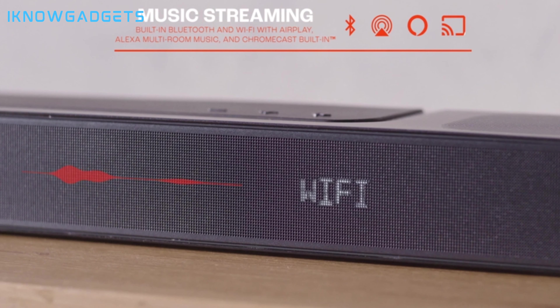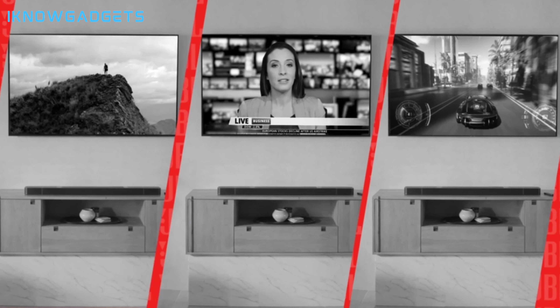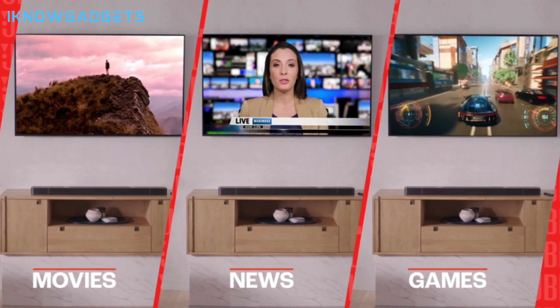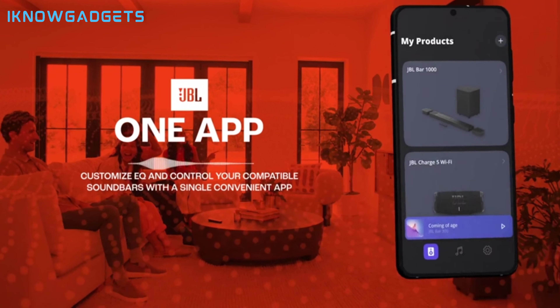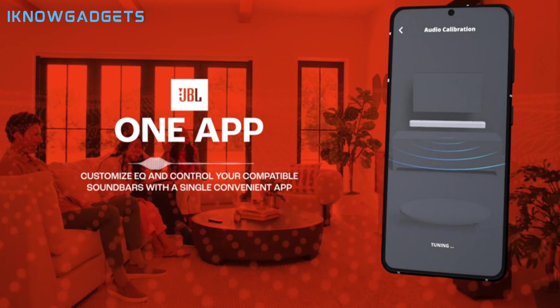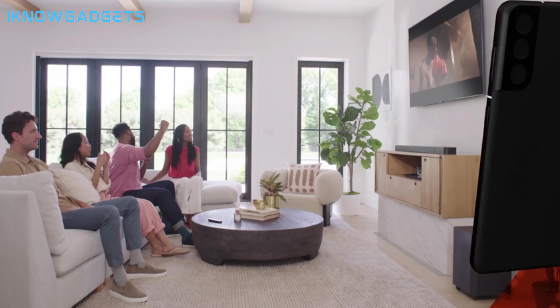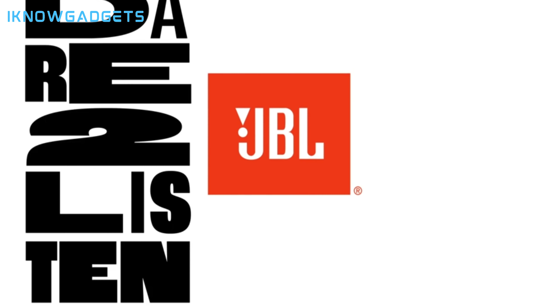The JBL Bar 1000 has a good sound stage and decent overhead and rear sound effects. It is suitable for medium to large-sized rooms and for various types of content. The JBL Bar 1000 is available for $199.95 on Amazon. You can find the link in the description below and in the first comment.